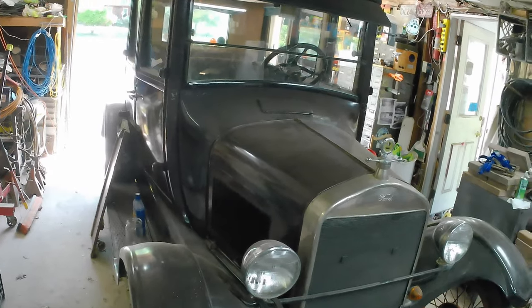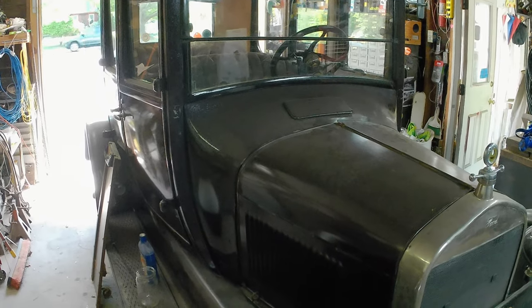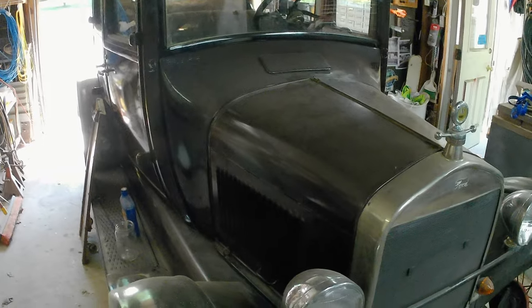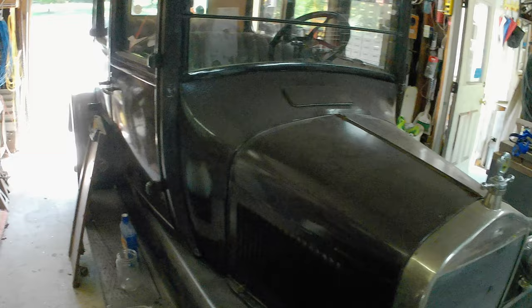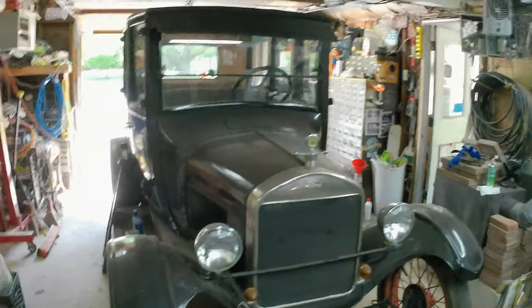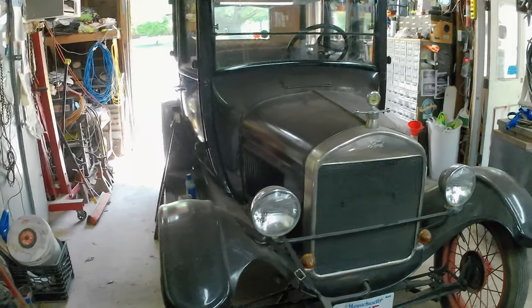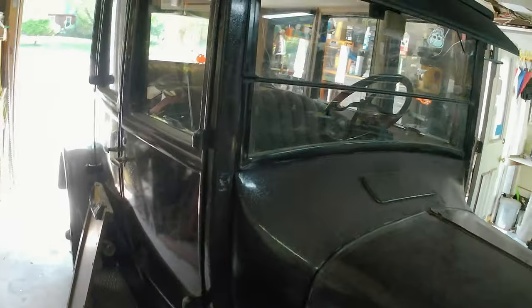This is the barn find car — the Green Thunderbolt, whatever you want to call it. Back in 2008 and 2009 it was featured in magazines: Model T Times, Vintage Ford Magazine, and many many club publications around the world. So it's a fairly famous vehicle in the club circles. I have decided to put it up for sale.